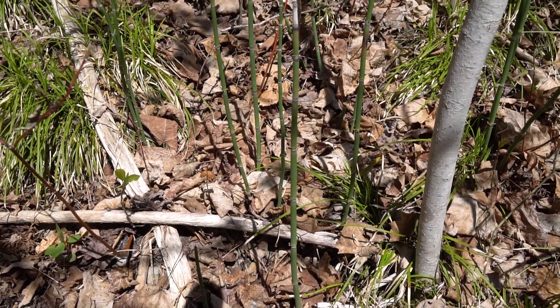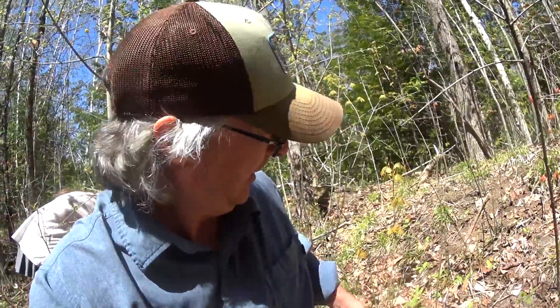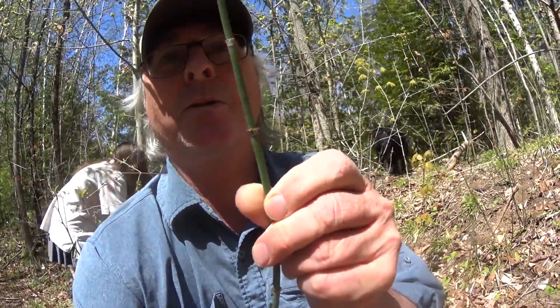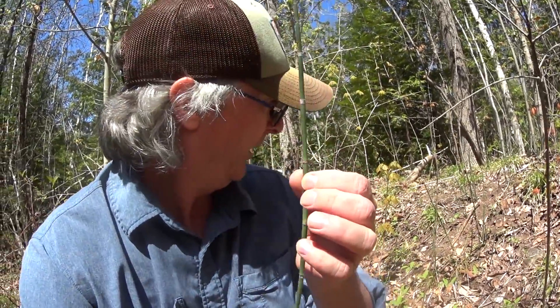Here we've got another plant called Horsetail. You see it along wet areas, along the sides of trails or marshes. This is last year's growth. It's segmented and if you cut it there's like an aloe inside it. It actually makes a really good shampoo. I guess it looks like a horse's tail. It's really common though.